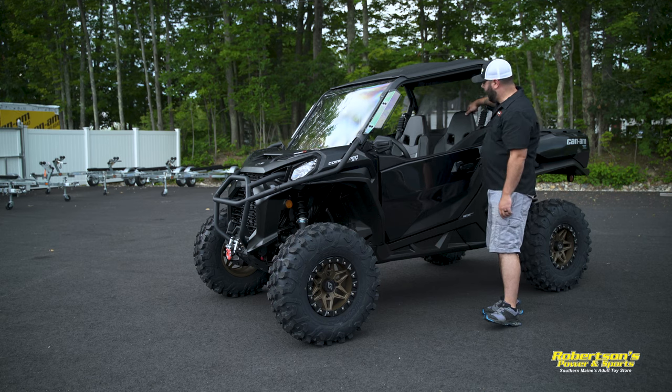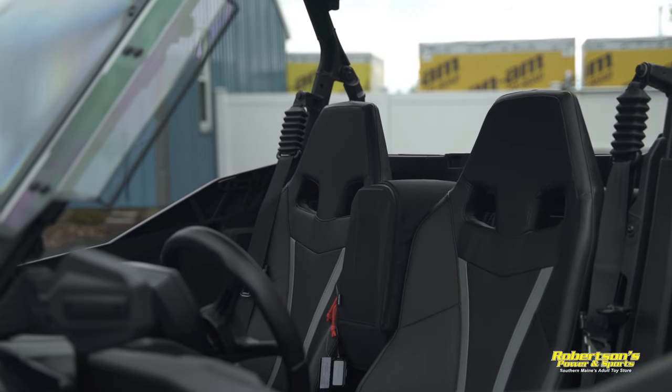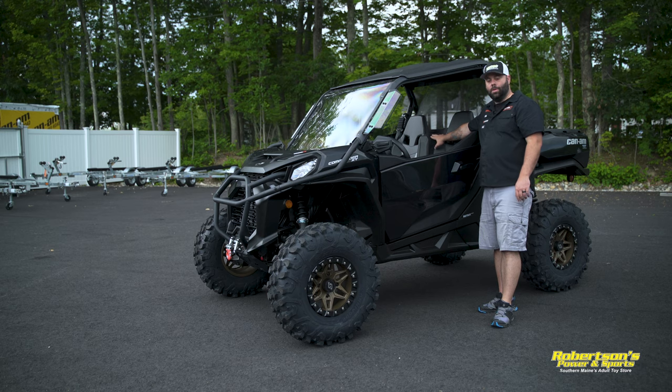One other thing we've added for storage is a shoulder bag from Can-Am. It gives you a little bit more storage inside, it's kind of tucked up out of the way, and even though it's right there on your shoulder you don't really feel it inside the machine. Another great accessory from Can-Am.